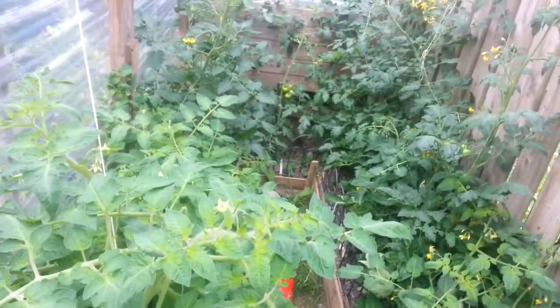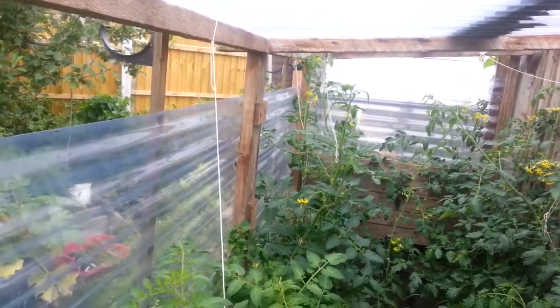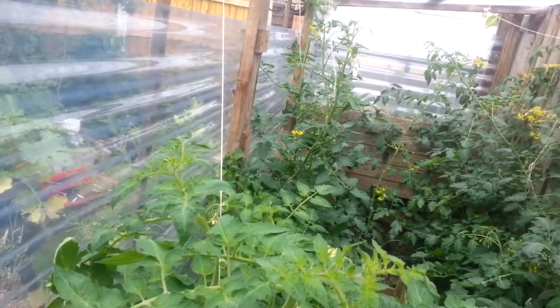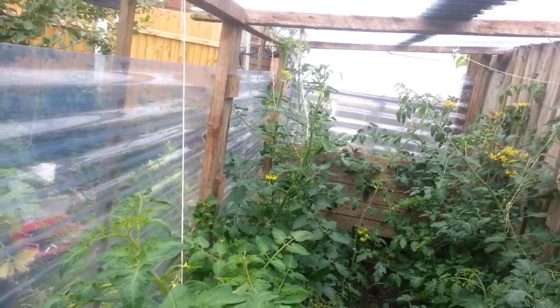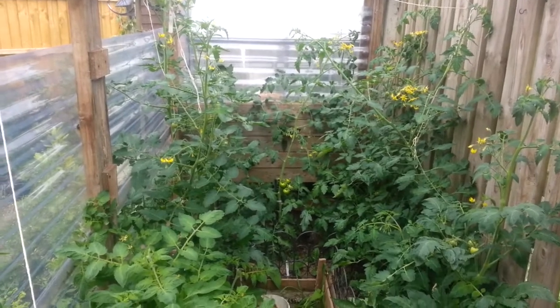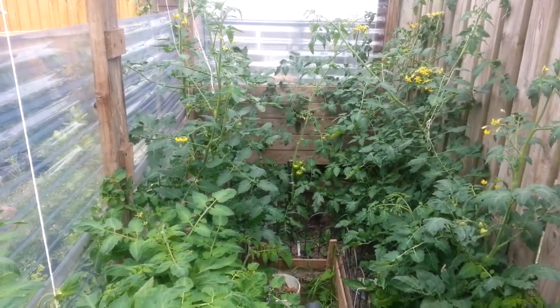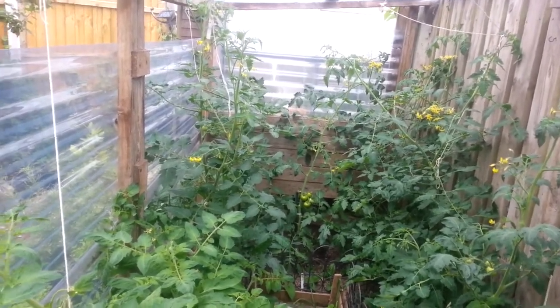My grow house tomatoes are getting big and I am taking the side shoots off and everything, and feeding these. Down at the end there's three tomato plants which are black cherry, and I'm glad about that because they are lovely.